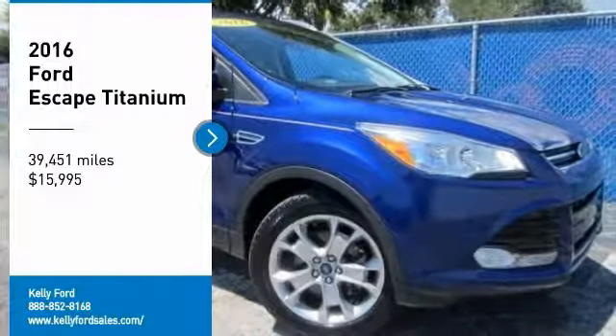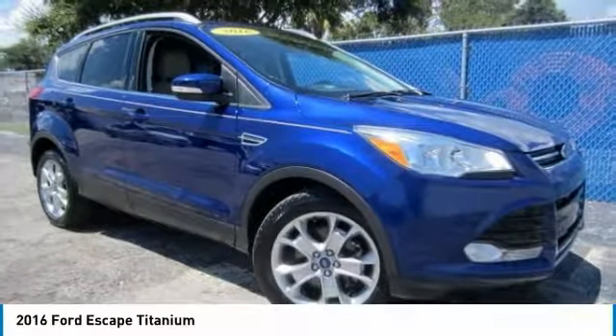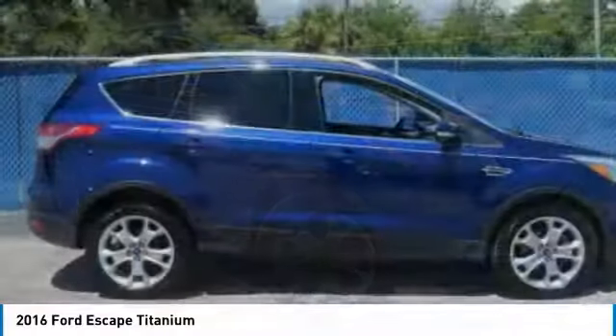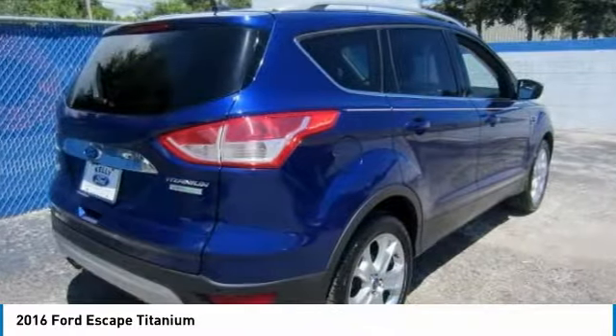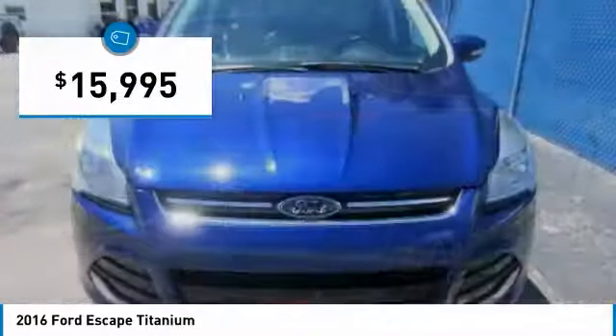Looking for the right vehicle? Check out the 2016 Escape. Gas engines flex, tow, and sip, and go with Ford Escape — priced below $20,000.